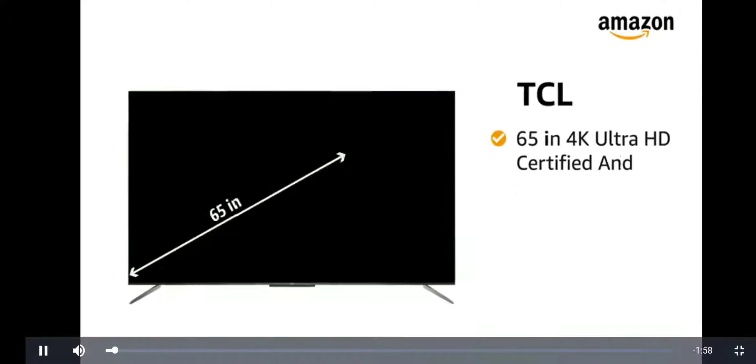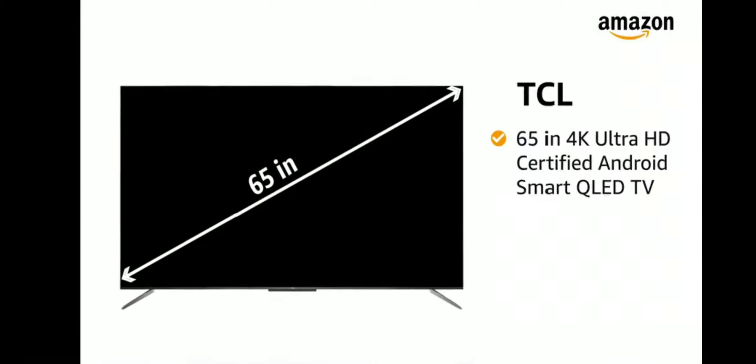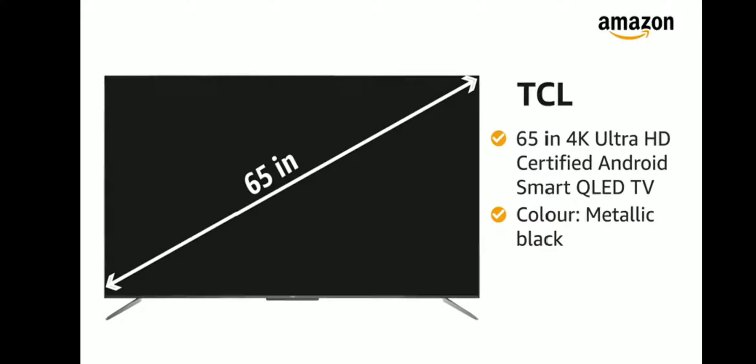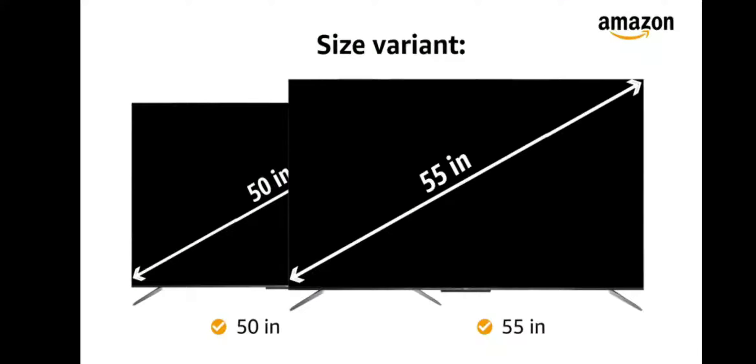Presenting TCL 65-inch 4K Ultra HD certified Android Smart QLED TV in metallic black color. This TV is also available in 50-inch and 55-inch size variants.